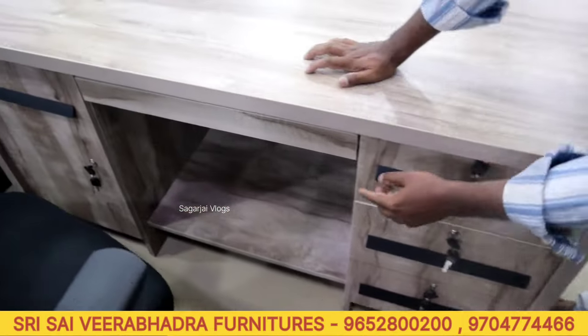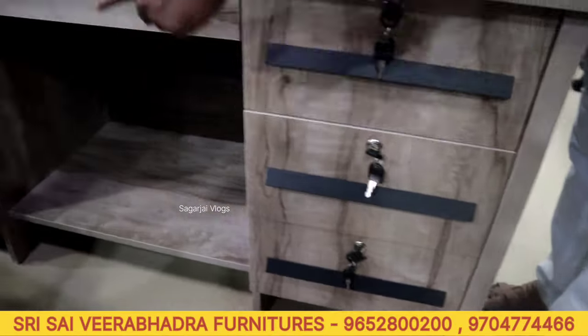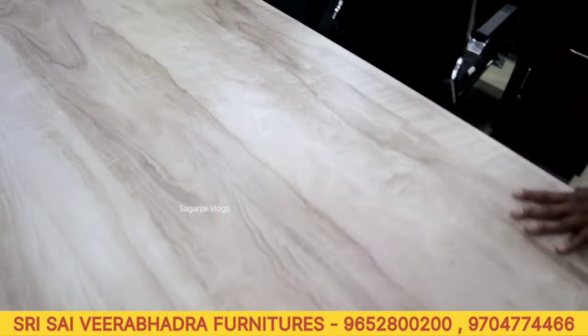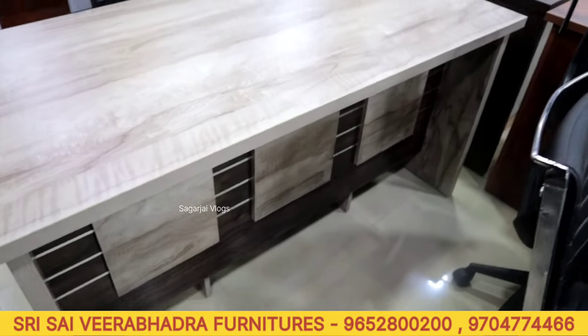Double box with keyboard also available. Foot rest, 3 drawers, door, partition thickness, color options, and front design. Price is 11,000 rupees. Color options available.